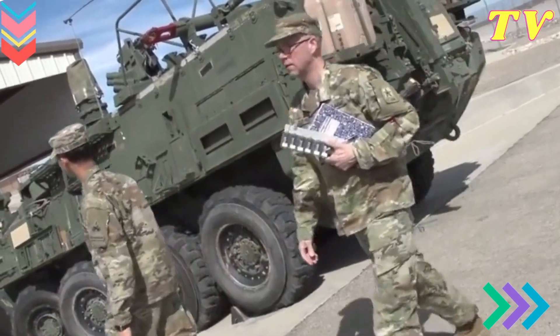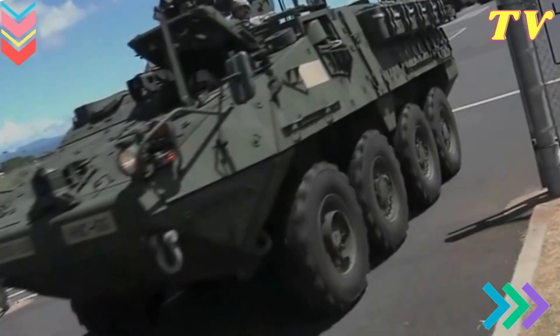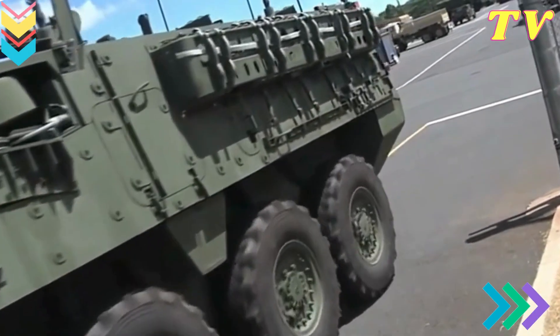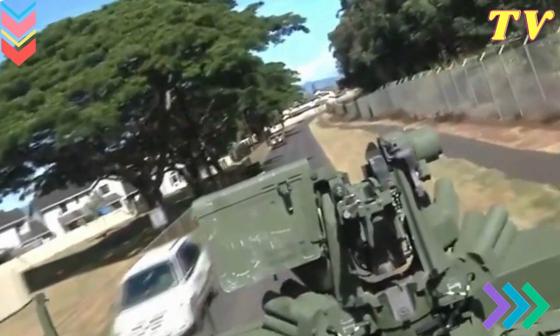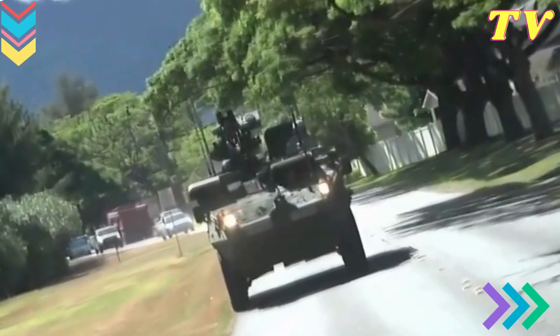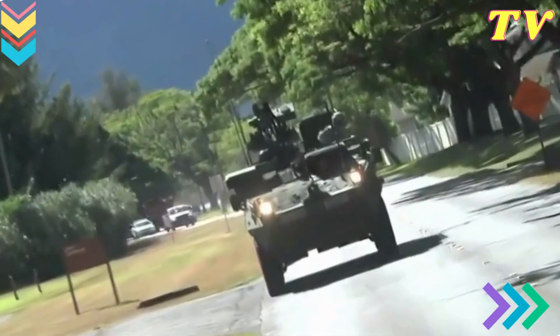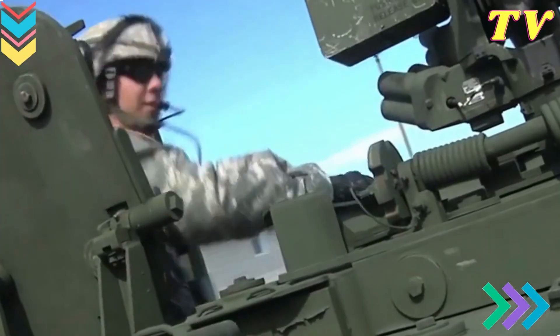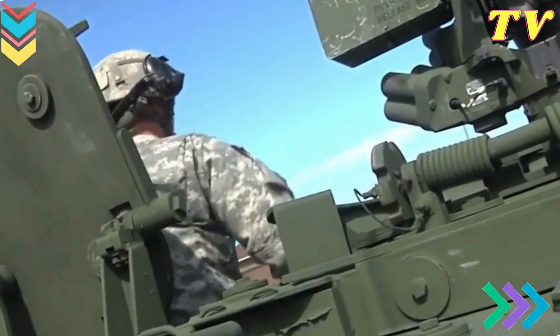Unmatched firepower: The M1 Abrams boasts firepower that is second to none. It is equipped with a 120mm smoothbore gun, capable of firing various types of ammunition, from armor-piercing rounds to high-explosive shells. This tremendous firepower enables the tank to engage and neutralize enemy targets effectively, even from long distances.